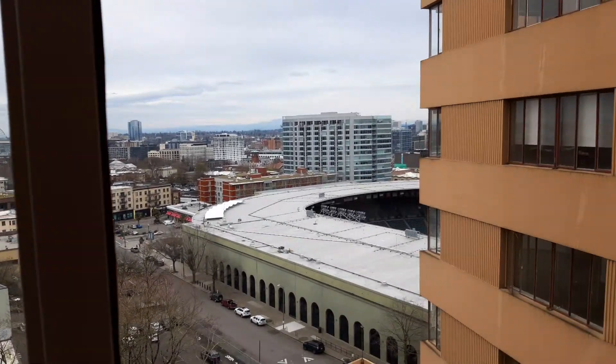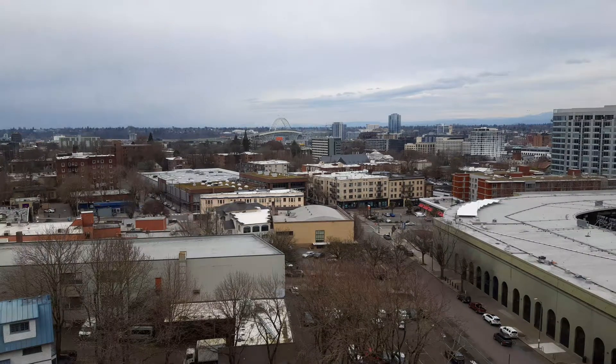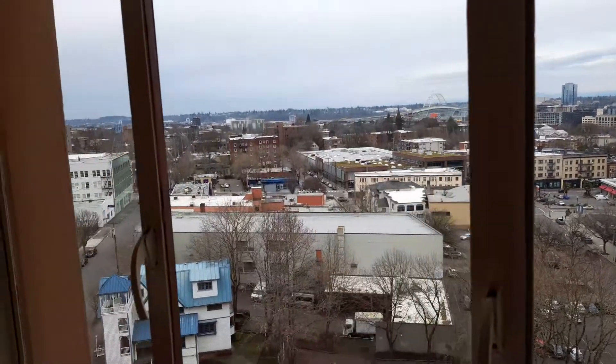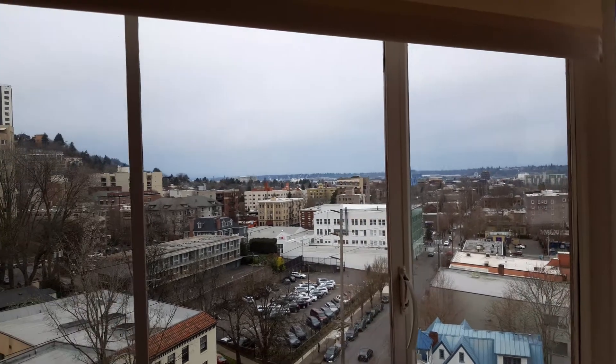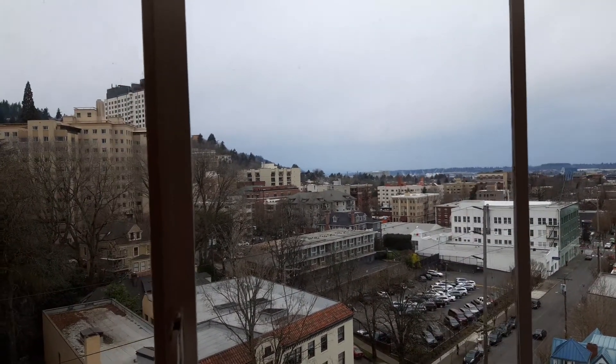Here we have Providence Park. You can see the Fremont Bridge there in the distance. Let's get into focus and see more of the view of downtown. We've got an overcast afternoon here, and yet the view is still quite stunning.